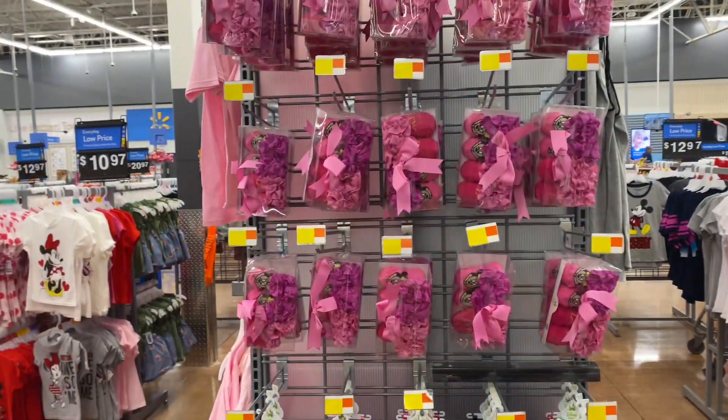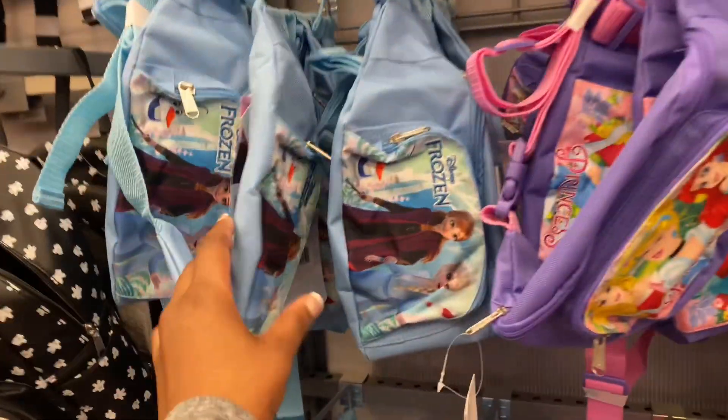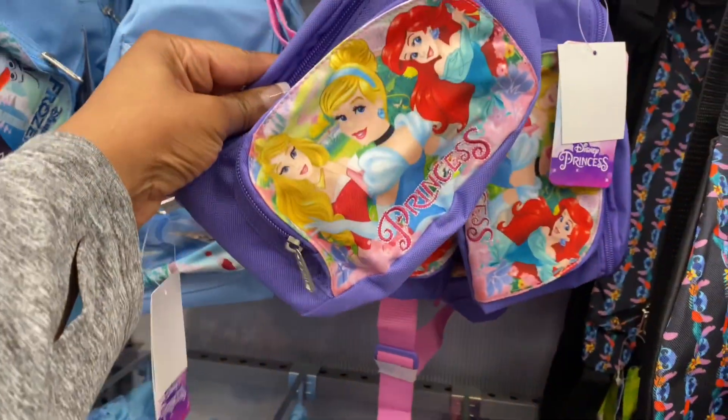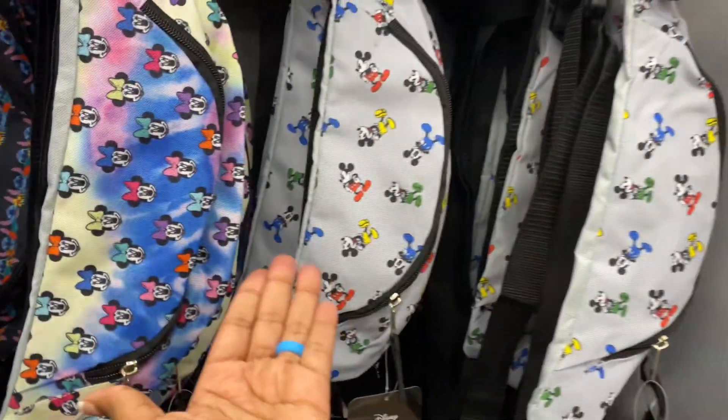You've got your shoes, your little booties, your socks — have at it. They even have some Disney fanny packs. We've got Frozen, princesses, things with Minnie on it, things with Mickey on it.